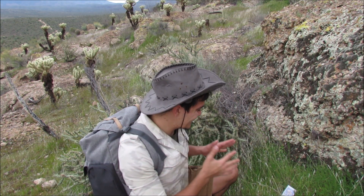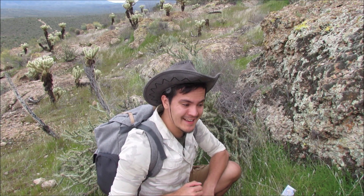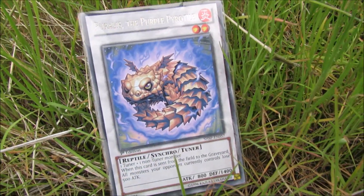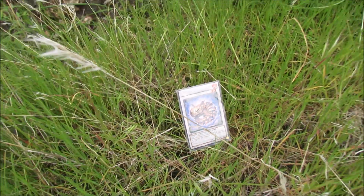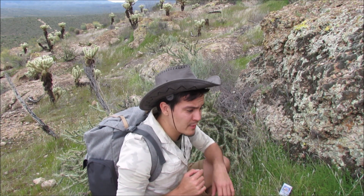This is it. This is the card that we have been looking for all day today and I'm happy we were able to find one. If you can take a look, you can see Pyralis, the purple pyrotile. This is one of the most iconic reptile type monsters that you can find out here in the desert. We are lucky to find one today. Got to be very careful when handling him — I'm going to try to bring him up.